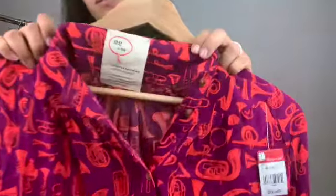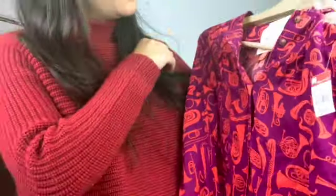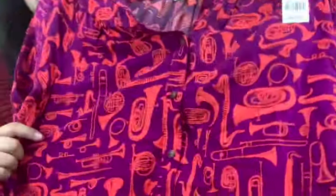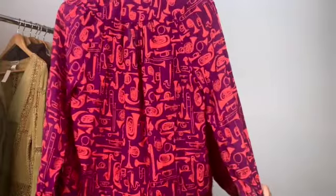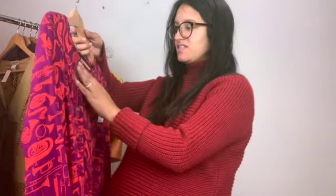This is a first-time find for me and it's a new brand — it's Conversations by Anthropologie. But look at this print; it is so cute. It has the different instruments. It's a size 4. It says it's a limited edition capsule collection featuring original prints that speak to the heart and art of Anthropologie. So that's kind of neat.